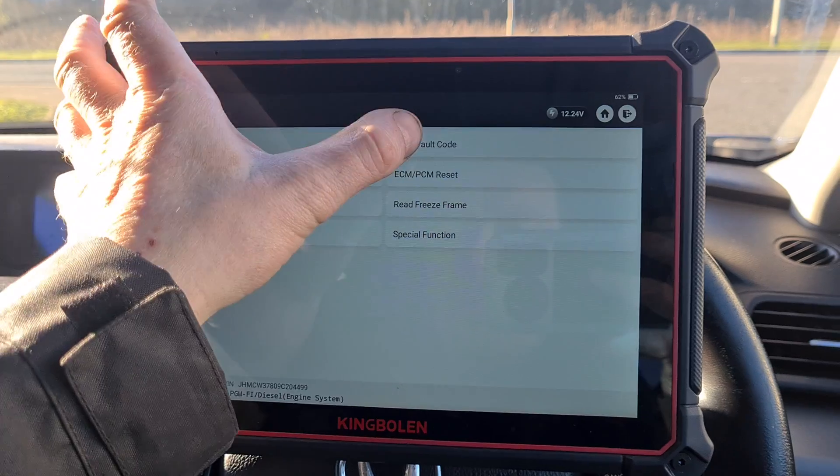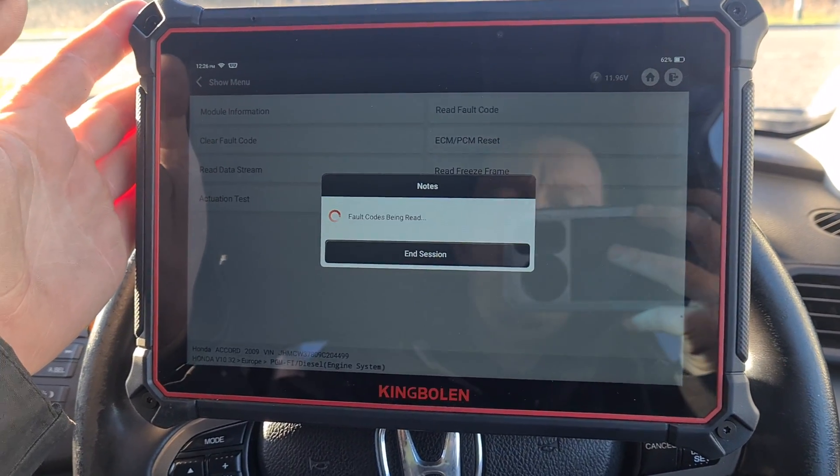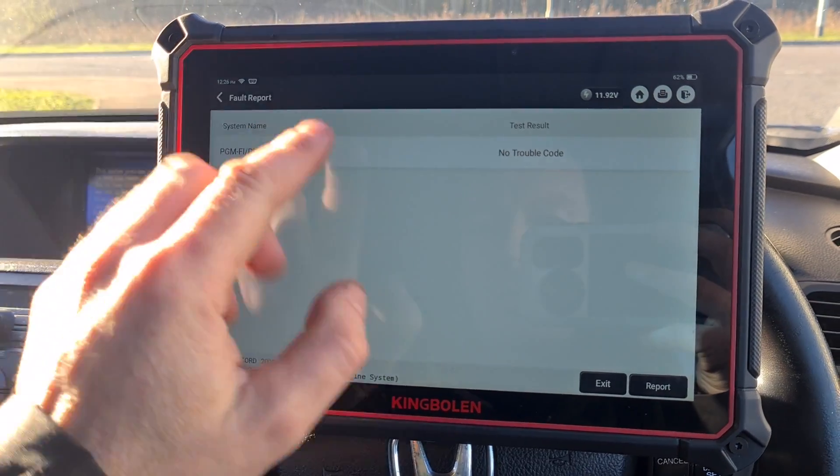The strange thing about these Hondas is if you read the fault codes, it will say there are no fault codes — no trouble codes.